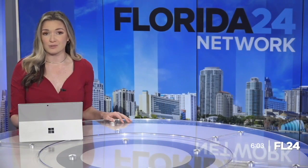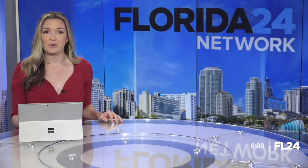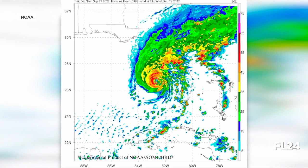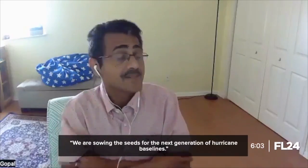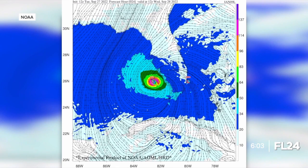Learning about a newly developed system, NOAA says it provides more information. Florida 24 reports on how it works — it's an advanced forecast system for the next generation that has taken three years to develop. Raman Gopalakrishnan, known as Gopal, a senior meteorologist, says this model provides a more complete picture above land.